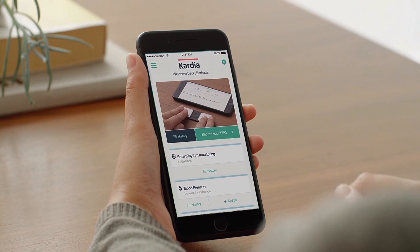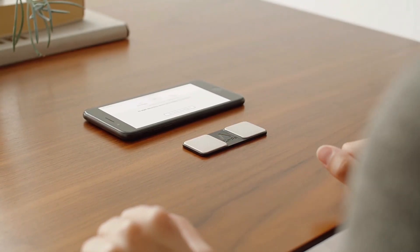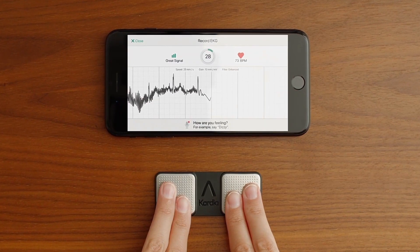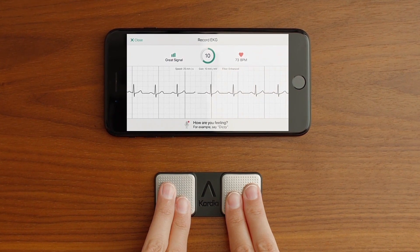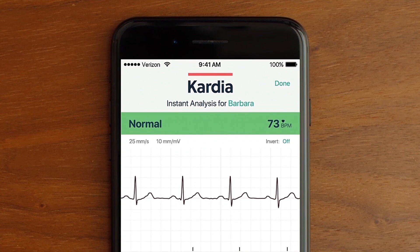AliveCor Cardia: Detecting arrhythmias is the first example of how AI is useful in the healthcare industry. When the heart beats abnormally — too quickly or too slowly — it is said to have an arrhythmia. Atrial fibrillation, often known as AFib, is one particular diagnosis of it.